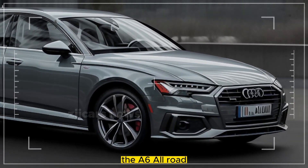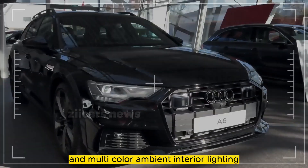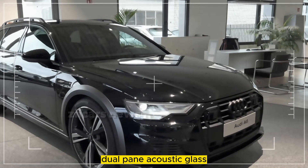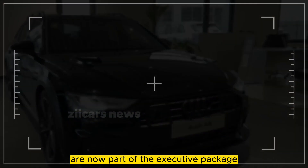The A6 All-Road now comes standard with adaptive cruise control, app-based remote start, and multi-color ambient interior lighting. Dual-pane acoustic glass and traffic sign recognition are now part of the executive package.